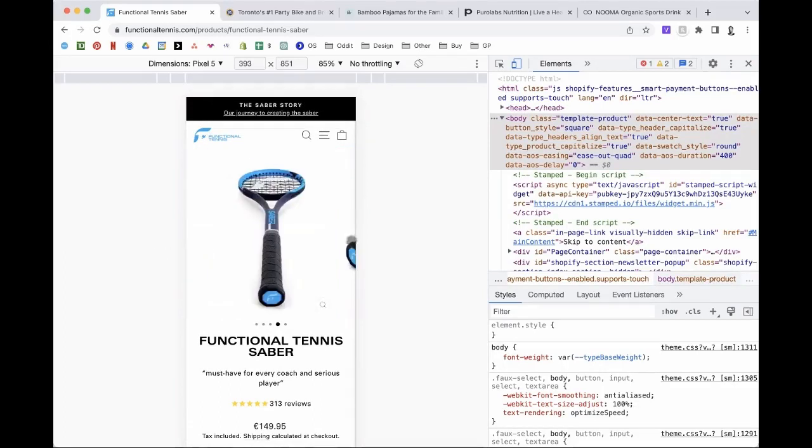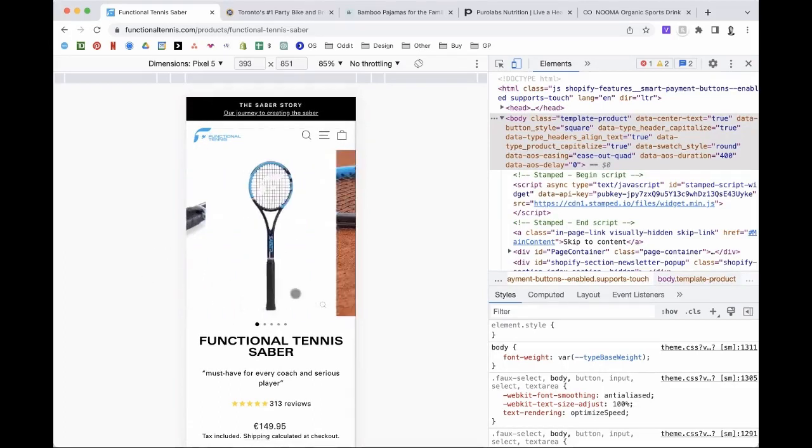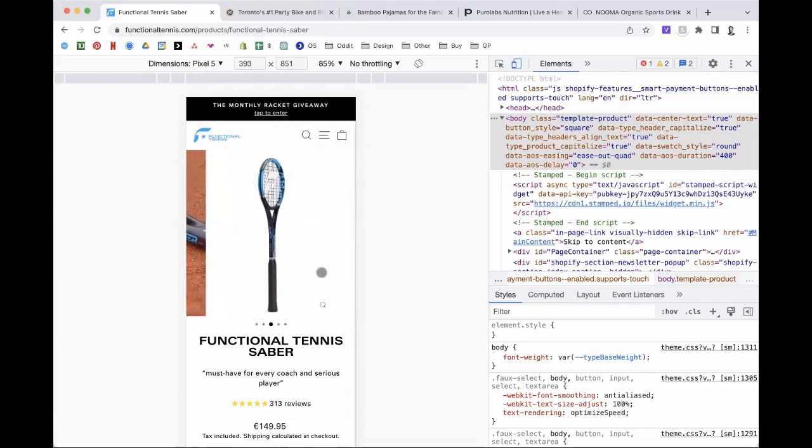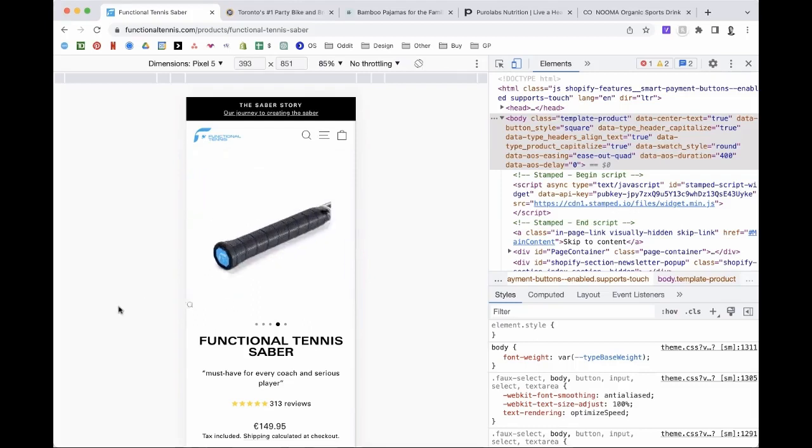All these images showing the head of the racket on its own — I would just toss a ball in there or something that gives me a size reference. I would also add an image that shows it side by side with a standard everyday tennis racket. That's your best reference point. Be clear and call it out — literally show them side by side, the Saber and a traditional racket, and label them underneath. That'll be super helpful.